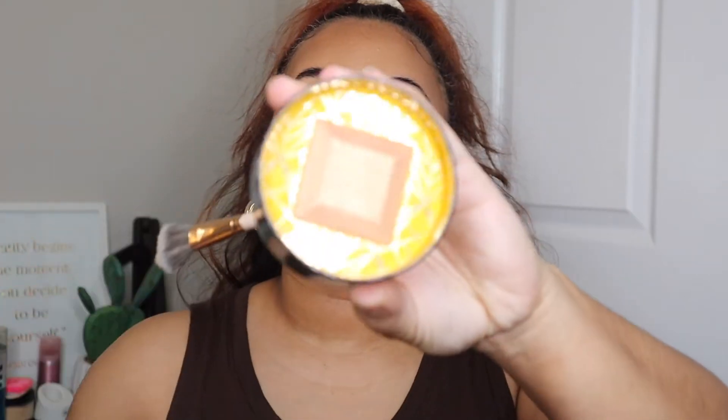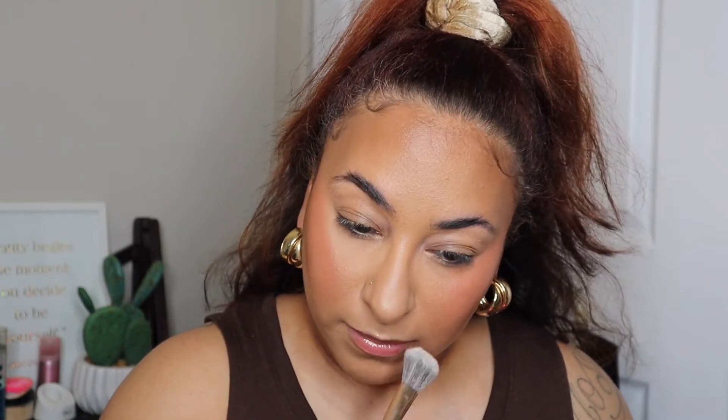For highlighter we are taking the Juvia's Place Heroine Glow Volume One Baked Highlighter. This one is definitely very golden so I only apply just a little bit. I don't usually like to add highlighter to the tops of my cheeks anymore because I want that ELF Glow Booster to kind of peek through.